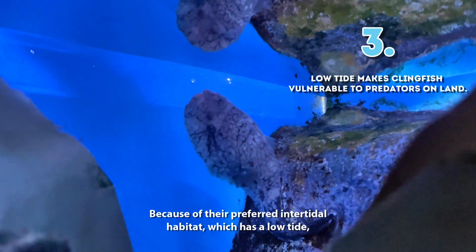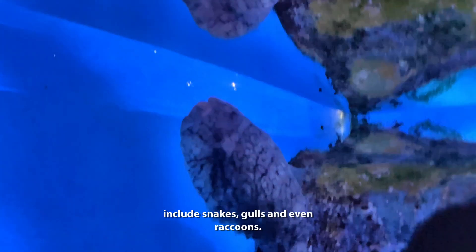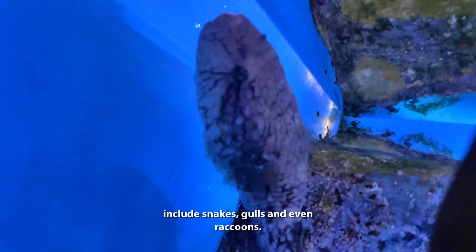3. Because of their preferred intertidal habitat, which has a low tide, clingfish's predators include snakes, gulls, and even raccoons.